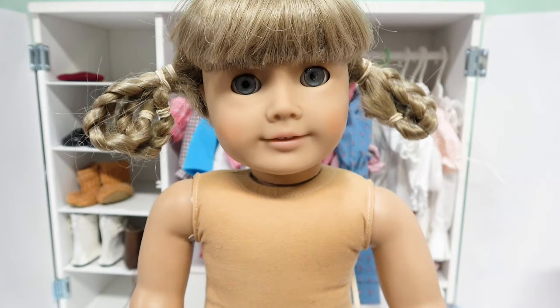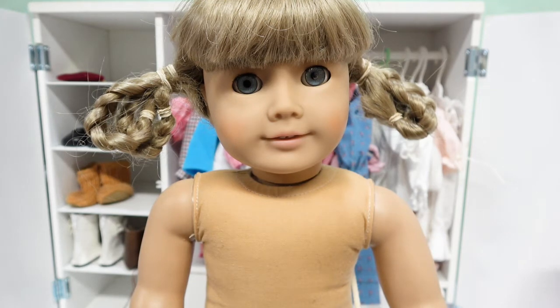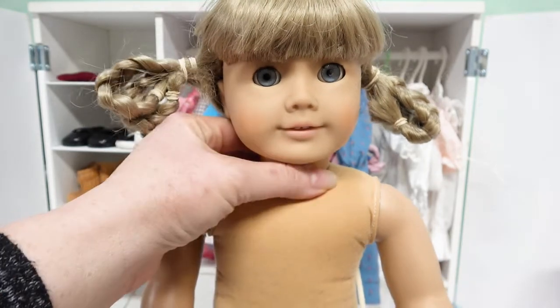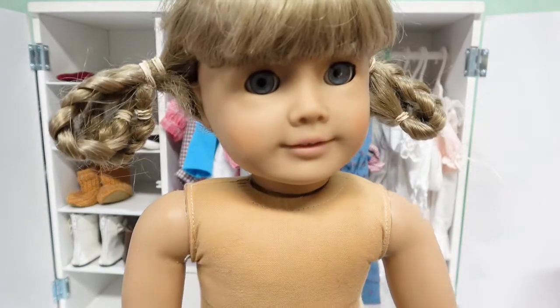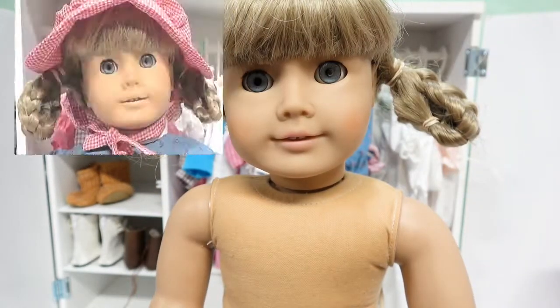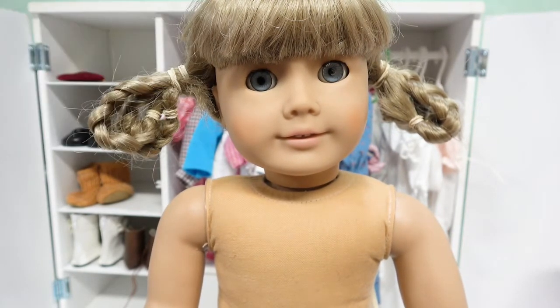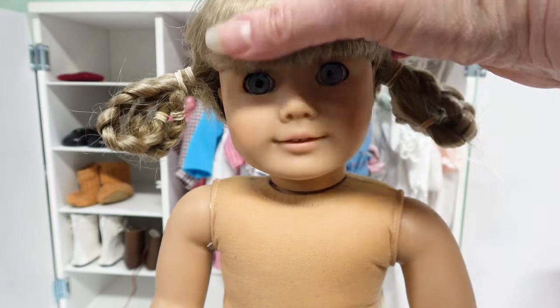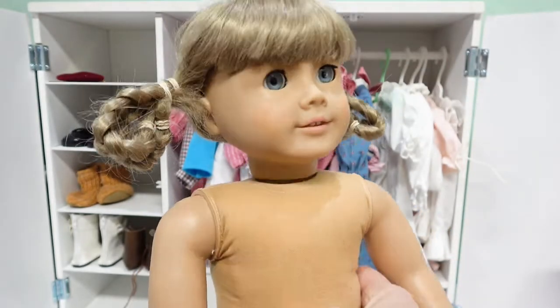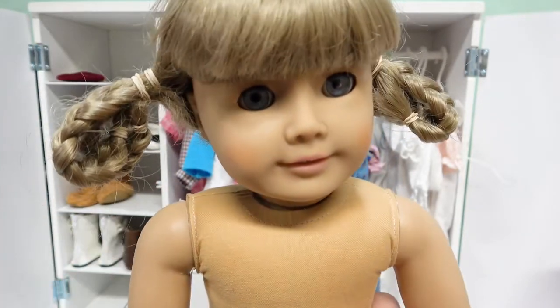We can always put her hair back up into her normal ring braids. If you want to see a video on us doing that, make sure to give us a big thumbs up so we know you want to see more with Kirsten. I did add just a little touch of color back to her face — she was very muted, basically all one color. That happens because a lot of these older dolls don't have tons of color anyway, and then it fades and rubs off. Her bangs and everything look pretty good, so let's go ahead and start taking out her braids.